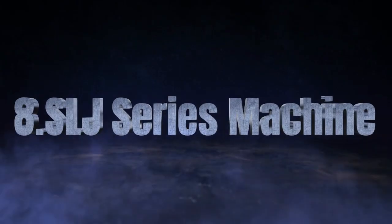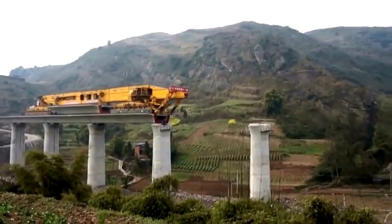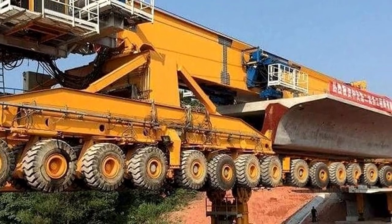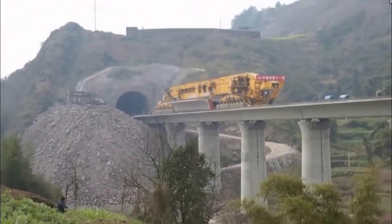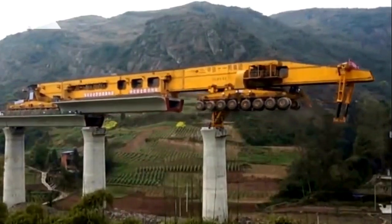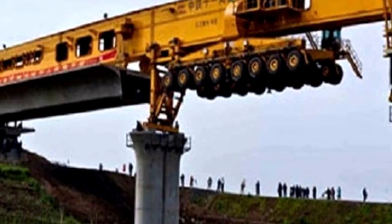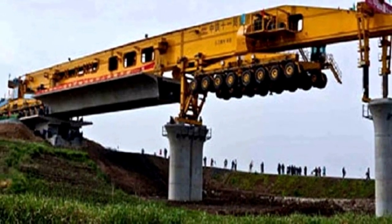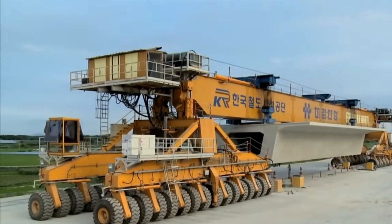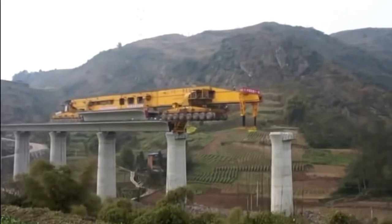The Iron Monster — revolutionizing bridge construction. Beijing Wild Joint Machinery Company's SLJ Series Machine, popularly dubbed the Iron Monster, marks a significant advancement in bridge construction technology, expediting construction timelines while optimizing cost efficiency and resource utilization. This machine excels at lifting, transporting, and installing prefabricated bridge segments, moving at a speed of 5 km/h and eliminating time-consuming assembly processes. With an imposing length of 91 meters and a weight of 580 tons, this engineering marvel embodies both power and precision.